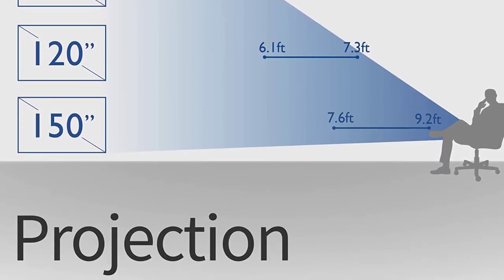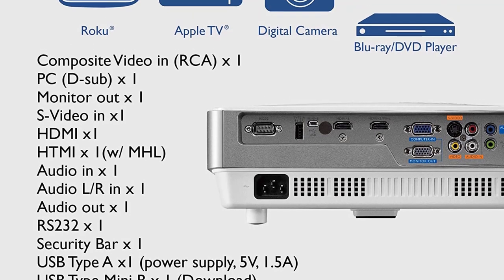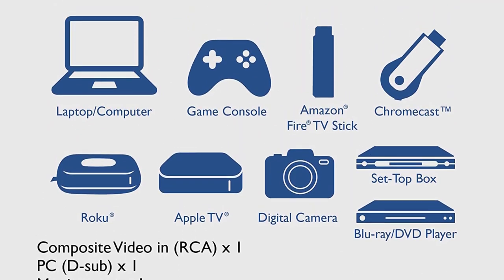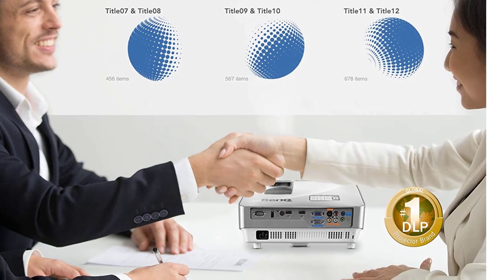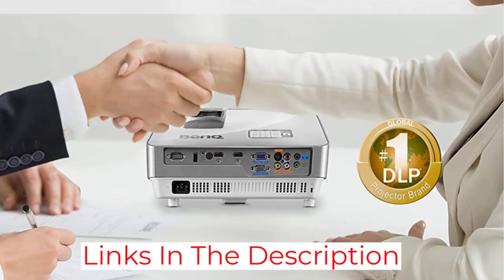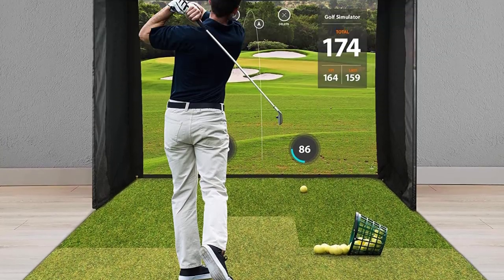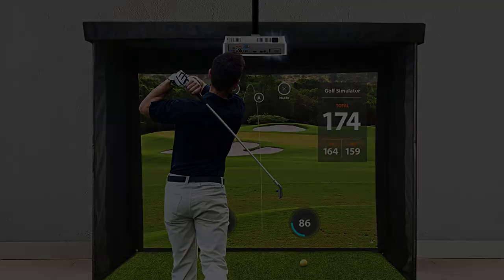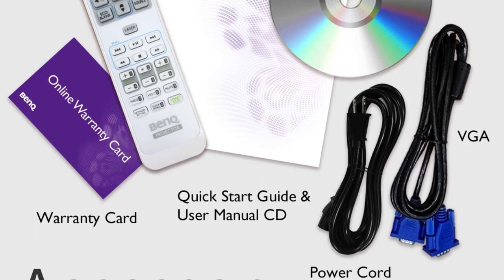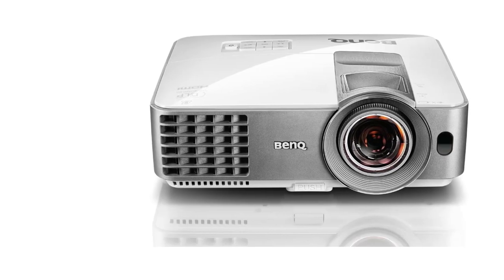The MW632ST is very easy to install, thanks to its vertical keystone correction. BenQ has equipped this short throw projector with DLPR technology so you can enjoy full HD 3D content, including 3D Blu-ray movies. The BenQ MW632ST is also rather durable, thanks to its 10,000 hours of bulb life. The projector also comes with a 10W built-in speaker which delivers great sound output, ideal for meeting rooms and classrooms. The Plug N Play feature with MHL cable enables you to view your content on a large screen with no distortions.